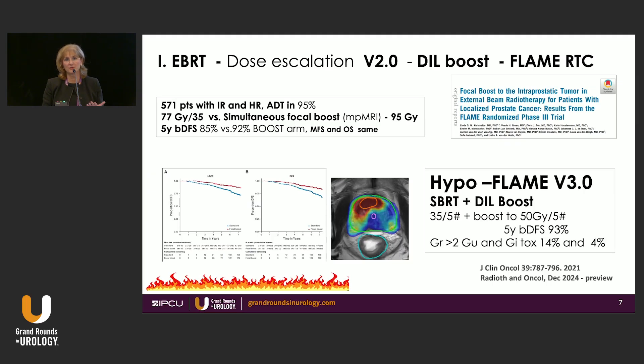Here is version 3.0 — HypoFLAME. Using SBRT, we again boost the dose, now to 50 grays in only five fractions — massive doses of radiation. Five-year disease-free survival is very high at 93 percent. This was just previewed in the International Journal of Radiation Oncology in 2024, still not fully published. Toxicity again was higher, so every time you give a higher dose of radiation you can expect to see higher toxicity despite all this technology.